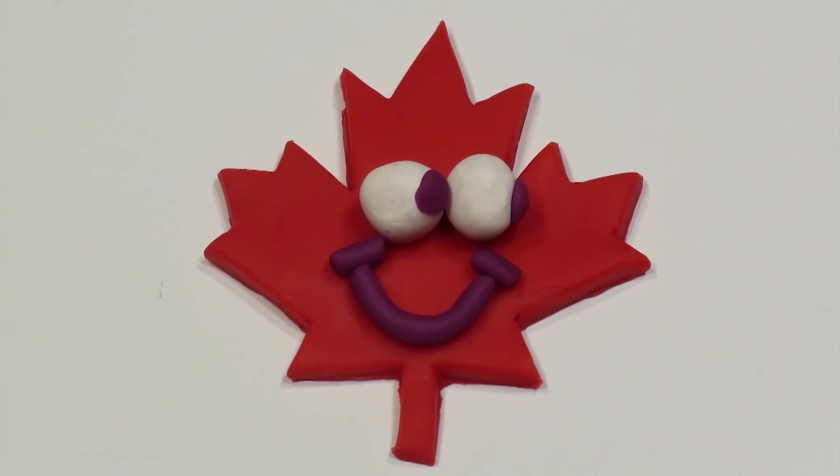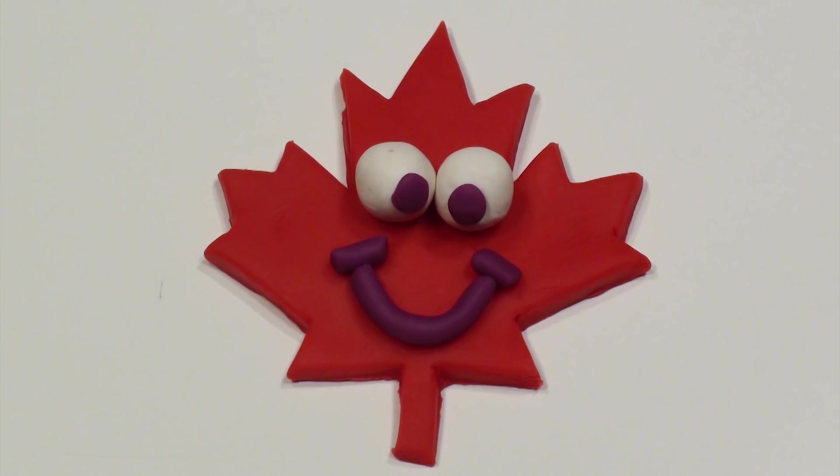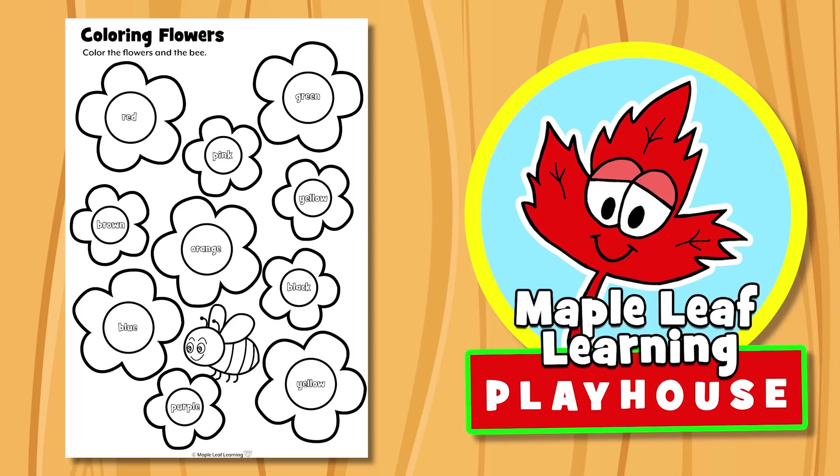The Maple Leaf Learning Playhouse. Hey guys, let's do the coloring flowers worksheet, okay? Yeah.